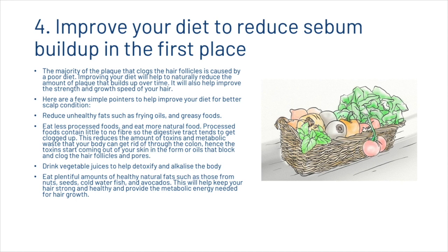Next, we're going to touch on diet. The majority of the plaque that clogs the hair follicles is caused by a poor diet. Improving your diet will help to naturally reduce the amount of plaque that builds up over time and will improve the strength and growth speed of your hair. Start reducing unhealthy fats such as frying oils and greasy foods, and eat less processed foods and more natural foods. Processed foods contain little to no fiber, so the digestive tract tends to get clogged up, reducing the toxins and metabolic waste your body can eliminate through the colon — hence toxins start coming out through the skin as oils that block the hair follicles and pores. We recommend drinking plenty of vegetable juices to help detoxify and alkalize the body, and eating plentiful amounts of healthy natural fats such as those from nuts, seeds, cold water fish and avocados, to keep your hair strong and provide the metabolic energy needed for hair growth.